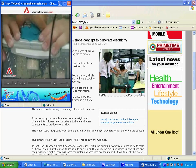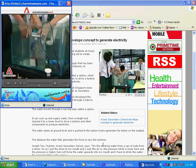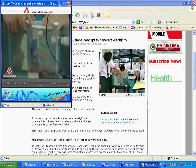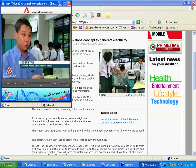The water starts at ground level and is pushed to the siphon hydro generator far below on the seabed. The distance the water falls generates the force to turn the turbines — it's like drinking water from a can of soda with a straw.